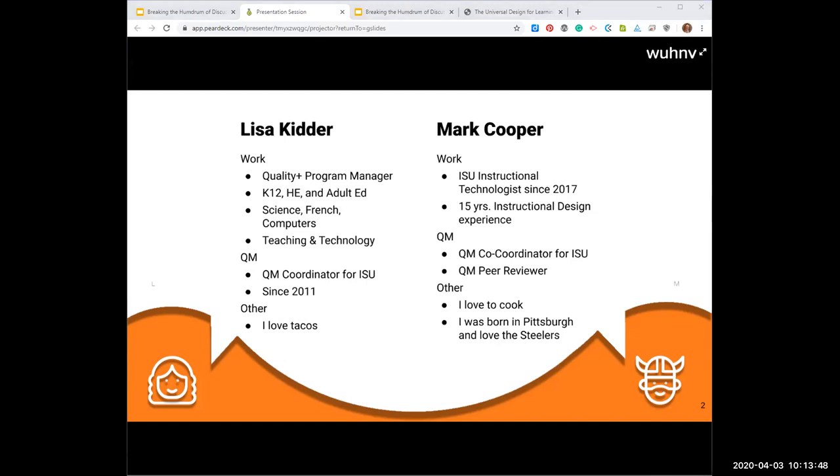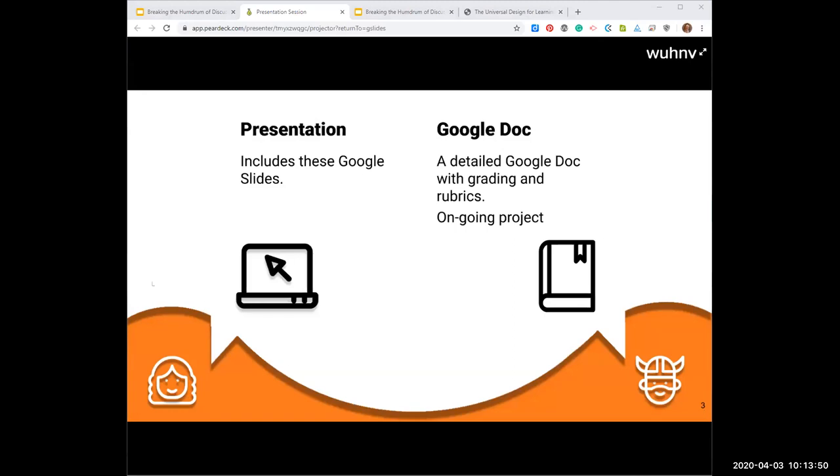These slides will be in the link and there is a Google Doc. Please note it's an ongoing project — we have a lot more ideas that we're going to be putting in there. It has details, it has examples, it has grading rubrics, things like that to help you.